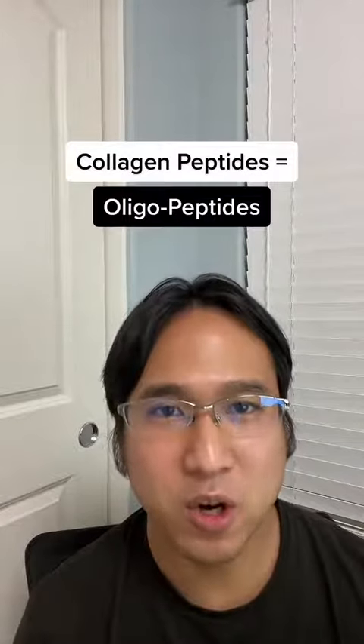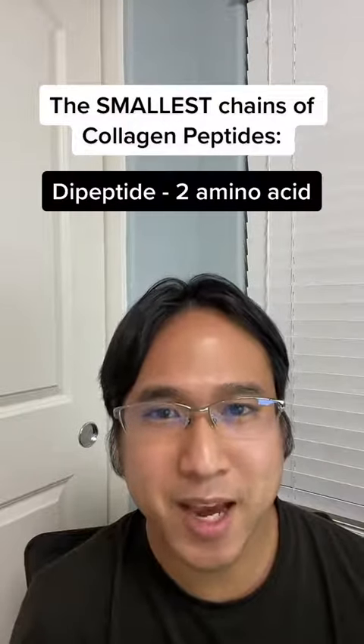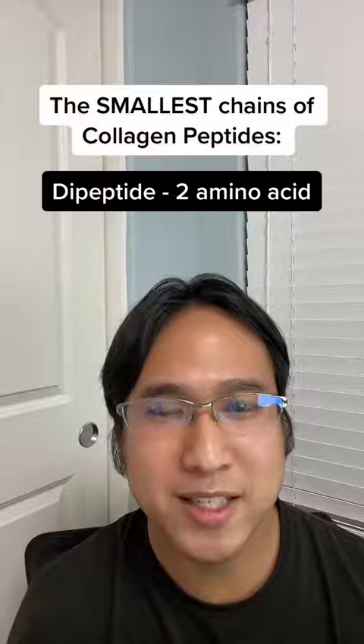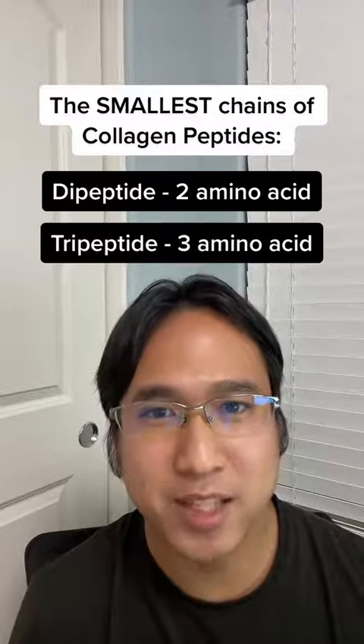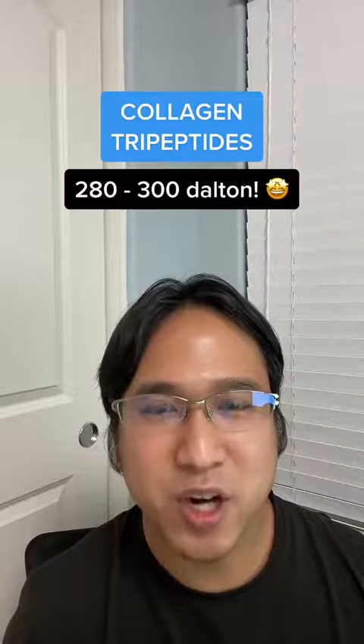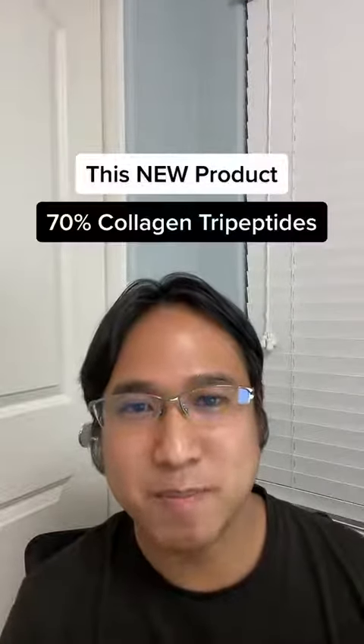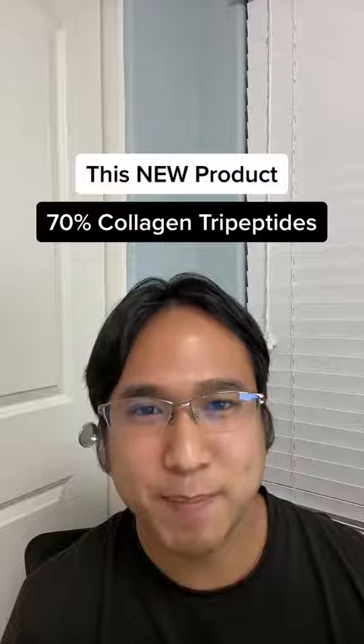Technically they are oligo-peptides. The smallest chains of collagen peptides are dipeptides, which is a two-amino acid chain, and tripeptides, which is a three-amino acid chain. Collagen tripeptides average around 280 to 300 daltons. This product is 70% collagen tripeptides.